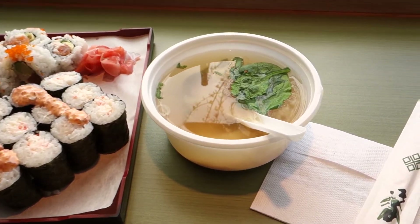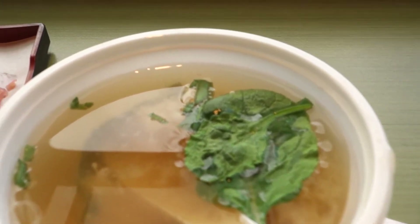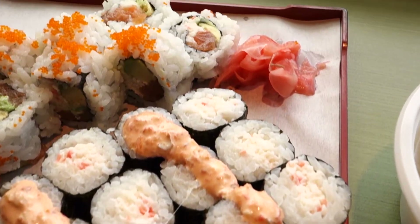Here's our interesting sushi combo for lunch. We've got the miso soup here and Alaska combo. Very delicious food.